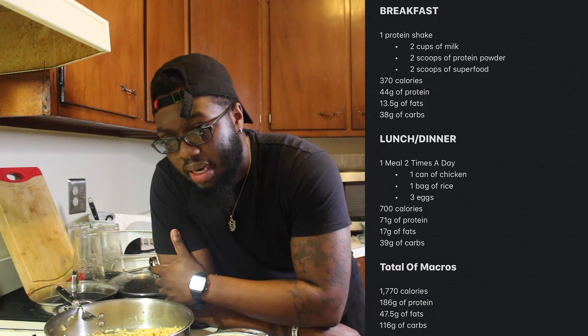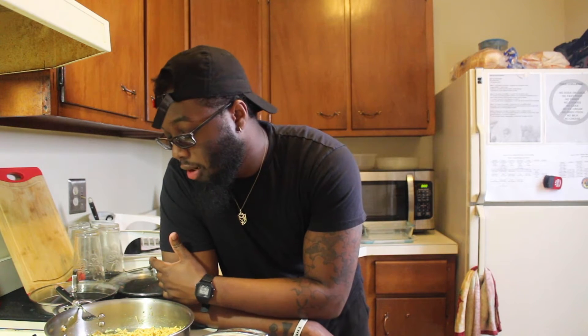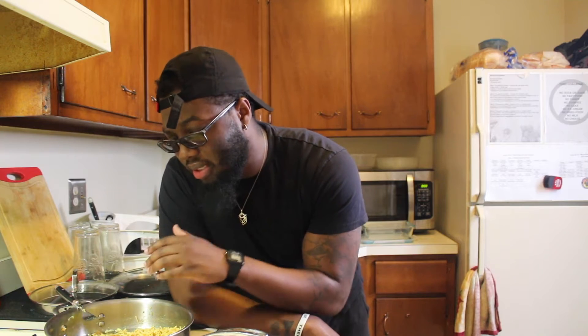Basically right now my calorie deficit — I try to get between 1700 to 1800 calories a day. I know that's very low, but for my personal fitness journey, my goal is to burn fat and build muscle. If I'm eating a lot of calories, I'll get the muscles but I'll still be packing on the fat, especially with carbs and other fats in food. So my diet right now is very, very high in protein — I eat about 198 grams of protein a day.